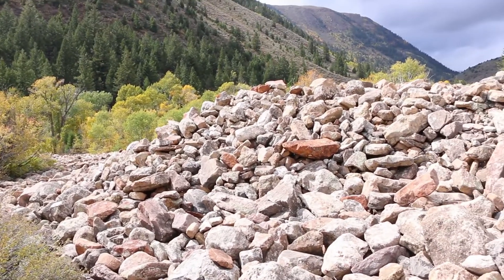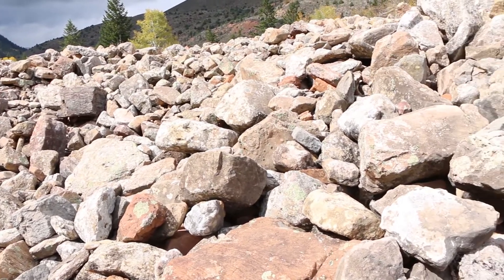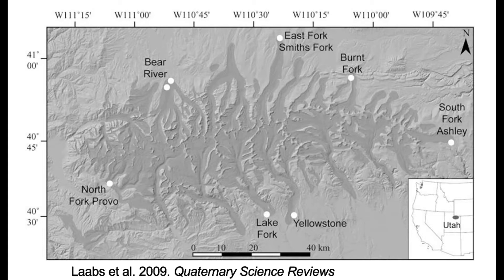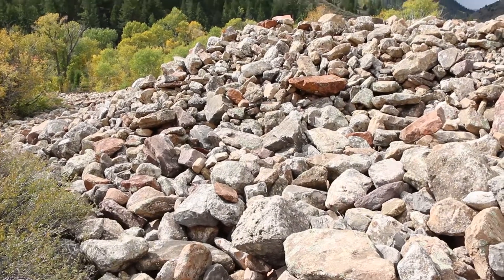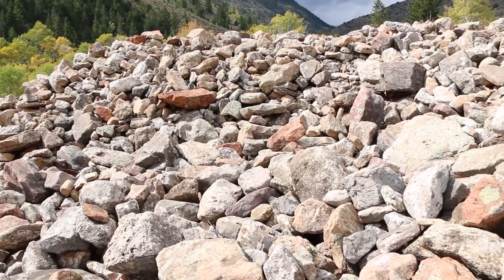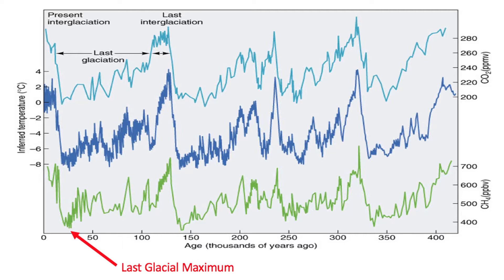This is one of the best examples of a terminal moraine deposit in Utah — the spectacular Ashley Valley terminal moraine. I've seen many terminal moraines in Colorado and Utah, but this one is just so spectacular, such a classic example. What these rocks are is called till — pushed down the valley from the mountains by a massive glacier at the last glacial maximum, 25,000 years ago.